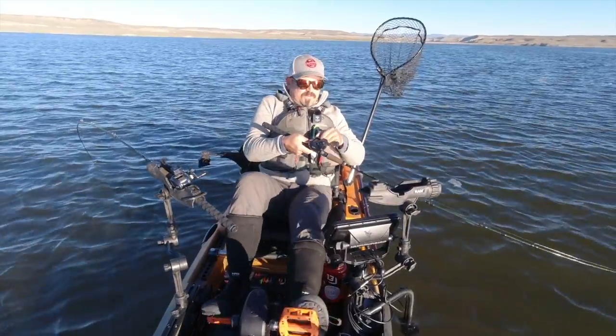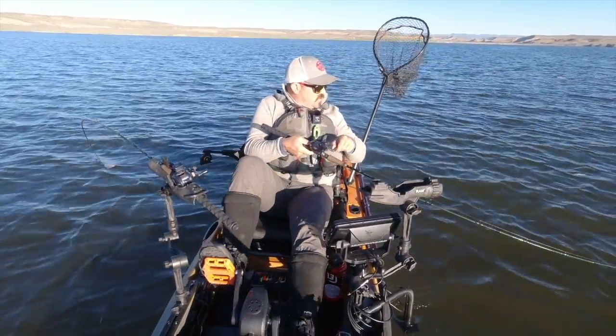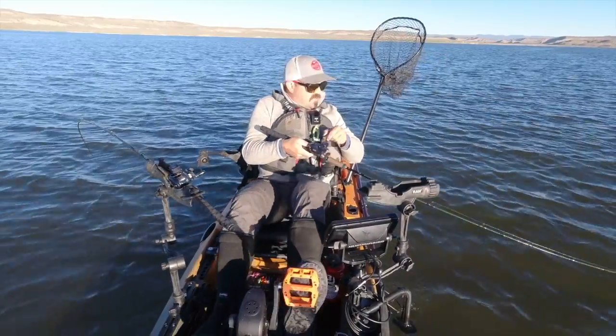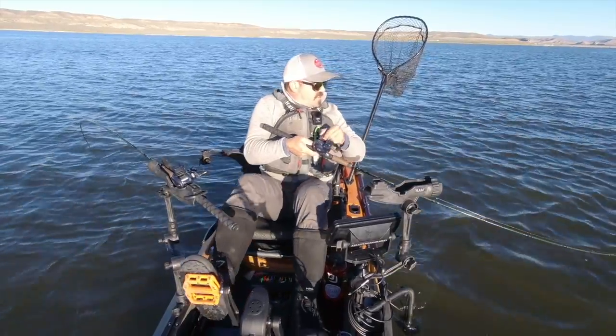This is an interesting reservoir in that the fish typically here don't go very deep all year long because it stays so cold. They tend to run here in the top 20 feet of the water column all year round.